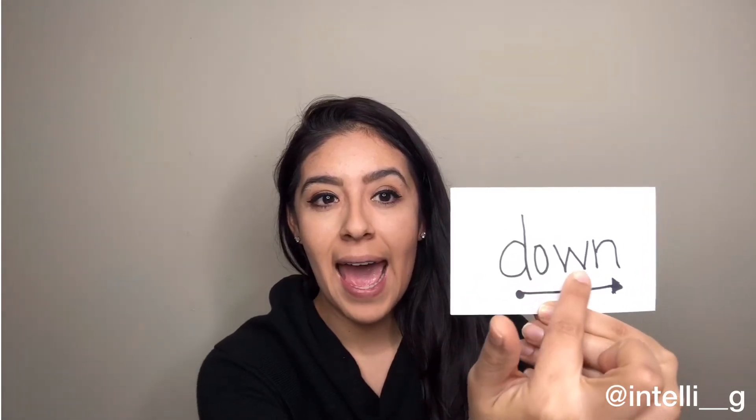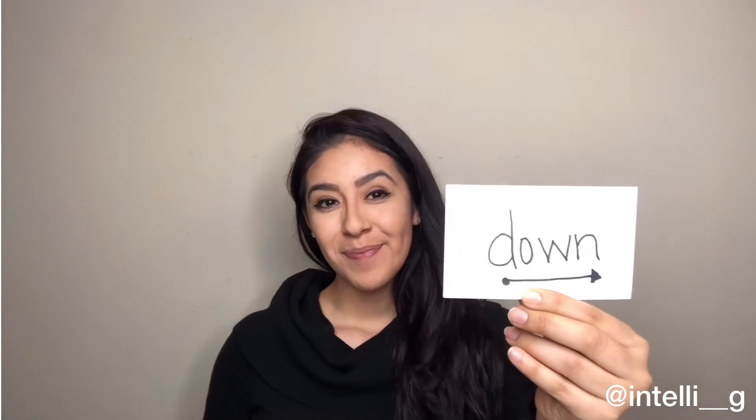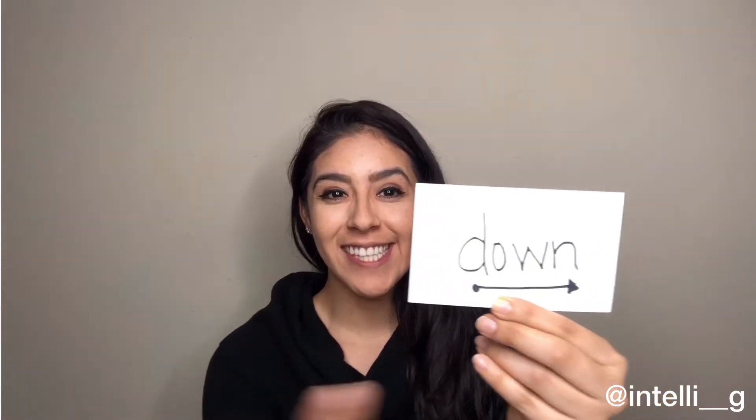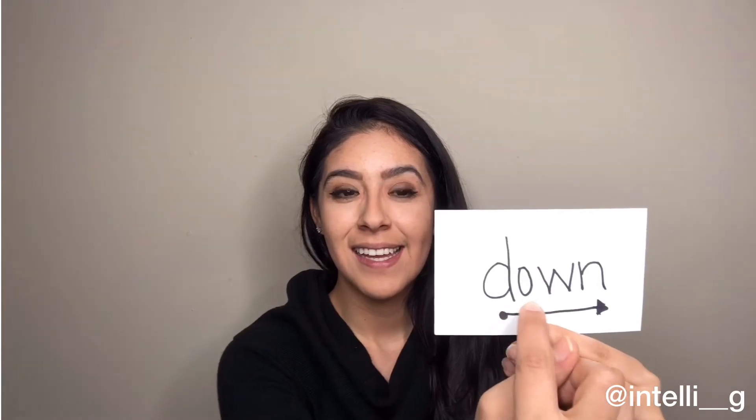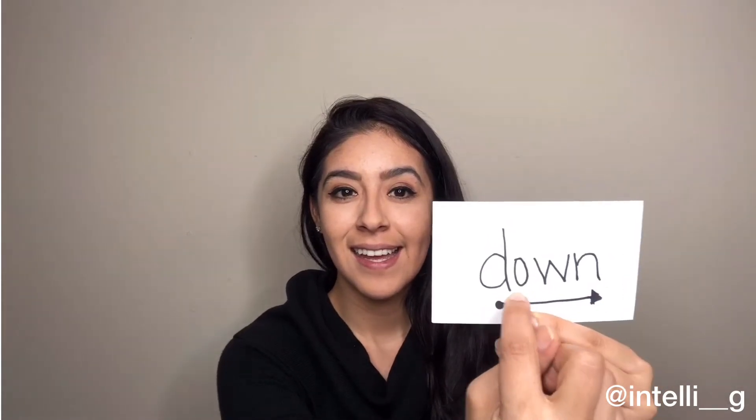Down. Now your turn, genius. Excellent. Now in a sentence: I went down the water slide. Next one.